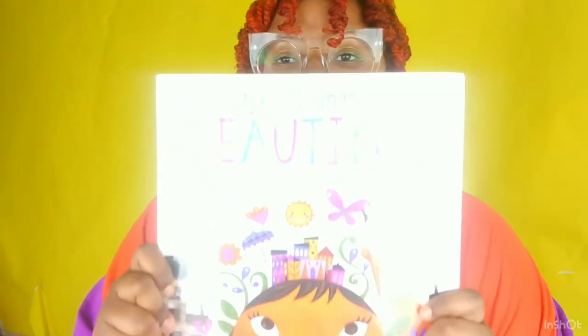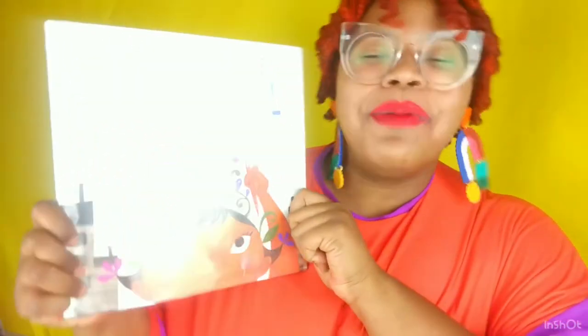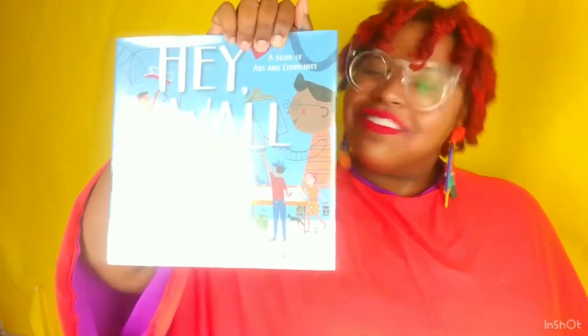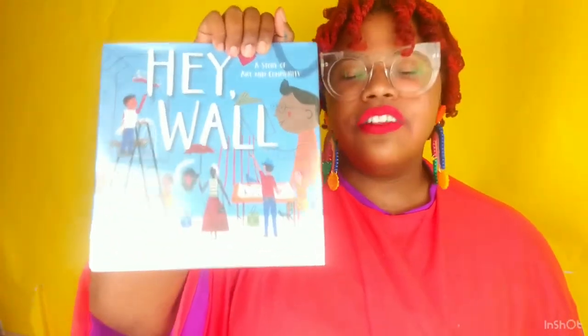I want to introduce you to two books that inspire our Making Stuff project today. The first one is called Maybe Something Beautiful — it's a story about a little girl who loves creating beautiful artwork and shares it with her friends and neighbors in her neighborhood. The next book is called Hey Wall, which is also a really good story about art and community. I had so much fun creating and making stuff with you and even creating some artwork to fill up my space. I think I'm going to take my artwork to work and put it right next to my desk, so when I look up and see it, it can brighten up my day.